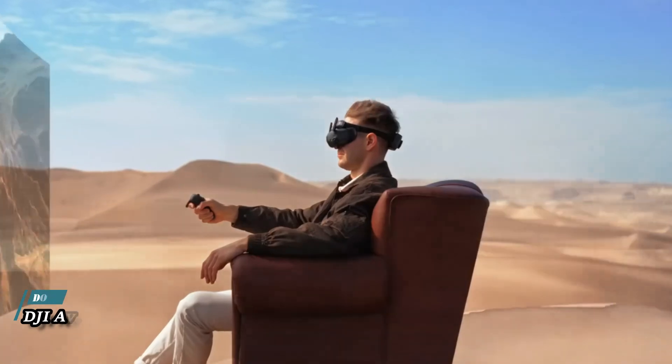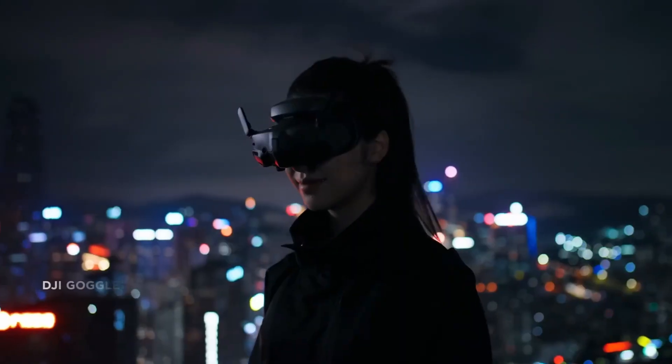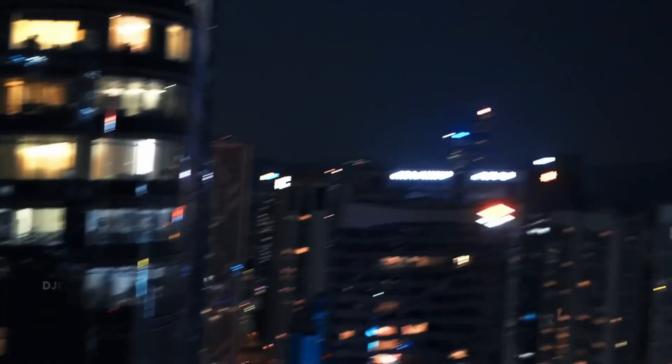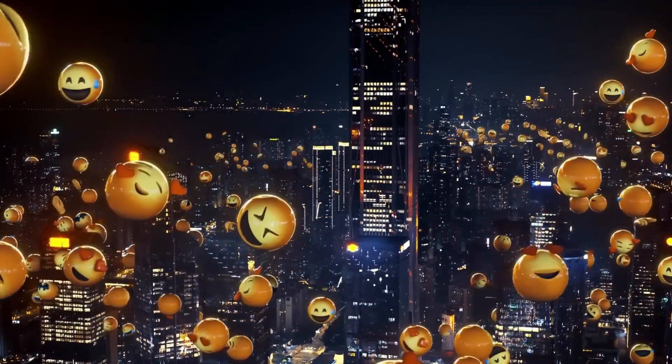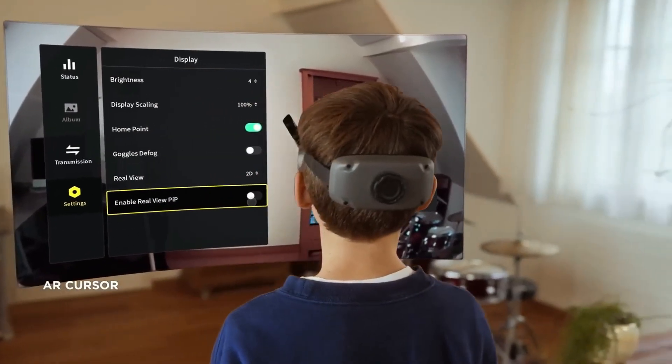The DJI AVIDA 2 represents the pinnacle of innovation in the world of unmanned aerial vehicles, propelling us into a future where drones transcend conventional boundaries. Equipped with state-of-the-art technology and advanced AI capabilities, the AVIDA 2 redefines what's possible with drones, offering unprecedented levels of autonomy, performance, and versatility.